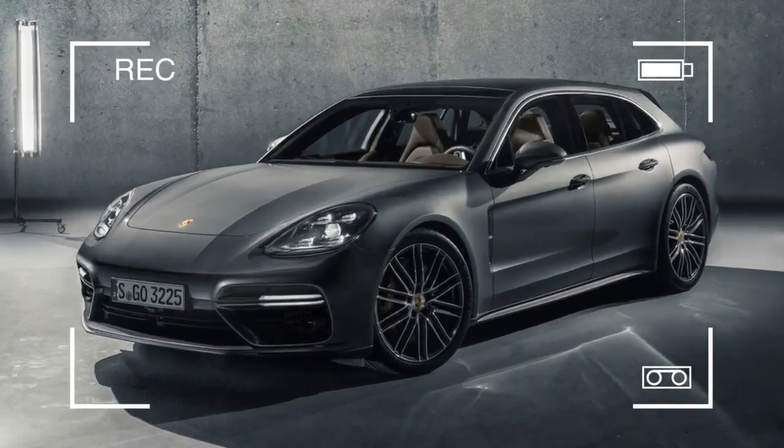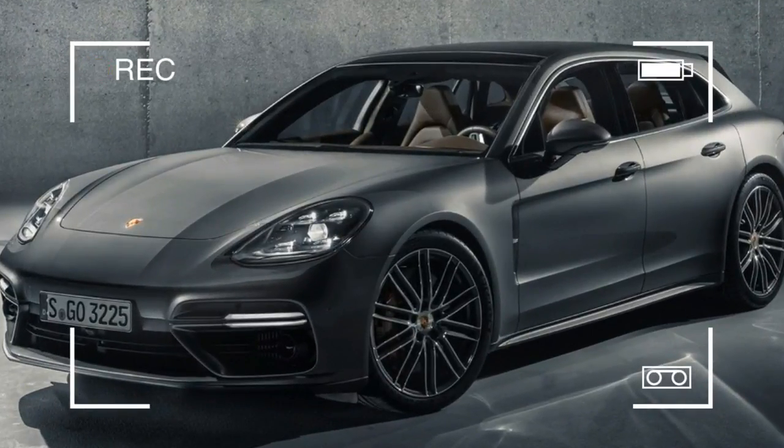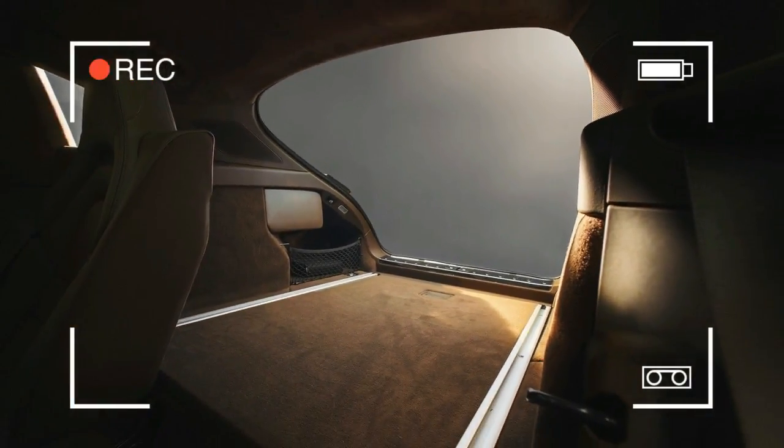Late last year, we started hearing chatter that the lovely Porsche Panamera Sport Turismo, a sleek wagon-ish variant of the Panamera sedan, could debut at the Geneva show and might head to the States. Turns out we were correct. This is the 2018 Porsche Panamera Sport Turismo, and it's stunning for several reasons.